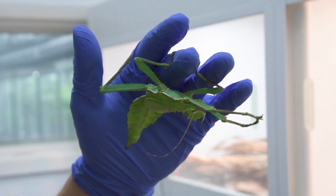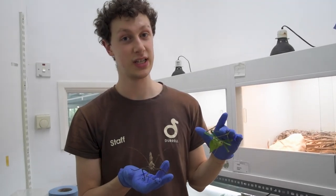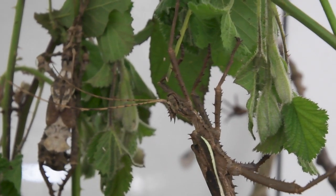If you love seeing these guys and you want to see more in person at the zoo, feel free to come down during the Easter holidays where you can see our pop-up exhibit, A Bug's World.